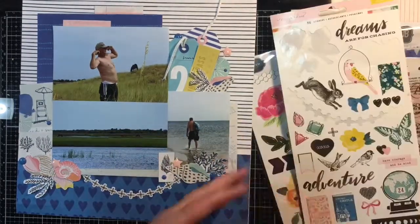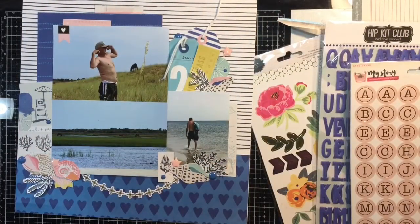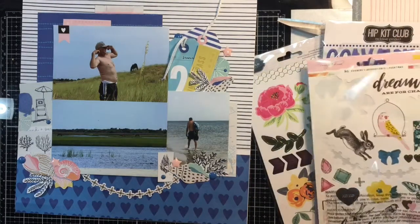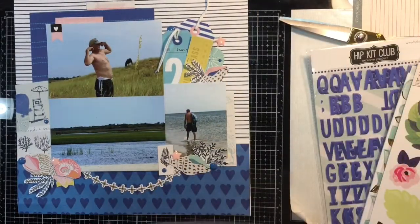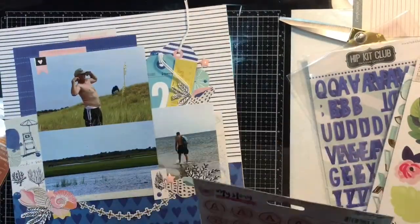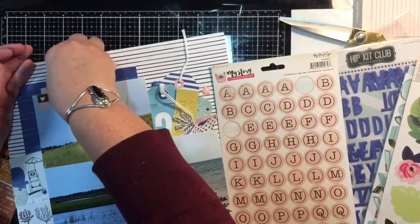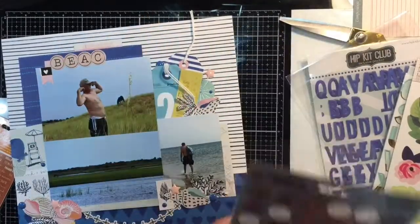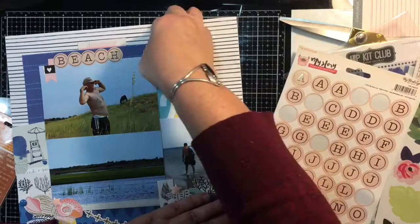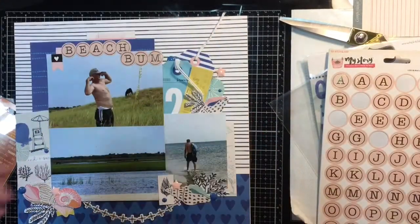Here's the Maggie Holmes sticker sheet. I grabbed that flag banner and put it in the upper left-hand corner, and then I have a plus sign banner going underneath as another element of black. Then here's where I'm going to put the stickers on — I'm just going to spell out 'Beach Bum.' I find these circular thickers harder to use, so I was happy to get these on a page. I'm trying to use my thickers up — I have a ton of them — and this is just another way of getting them incorporated on layouts and pulling in the pink.